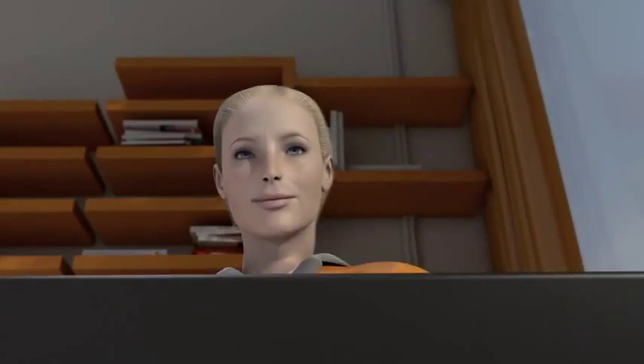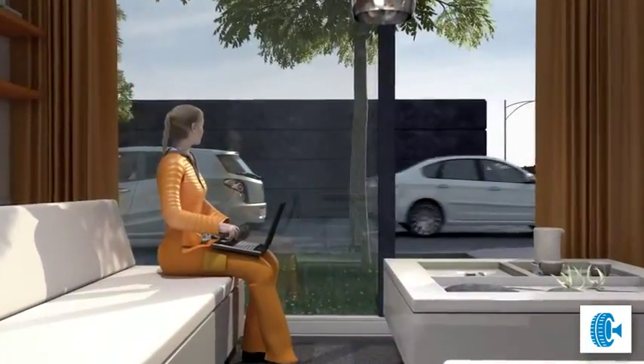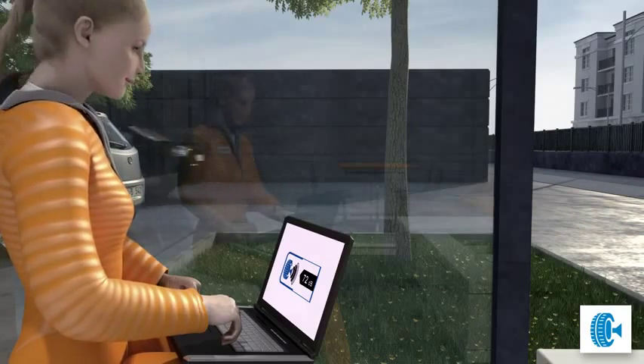Now for the final point: noise levels. Tina learns that there are three classes that characterise the external noise of a tyre. The different noise symbols on the label show the absolute decibel values.